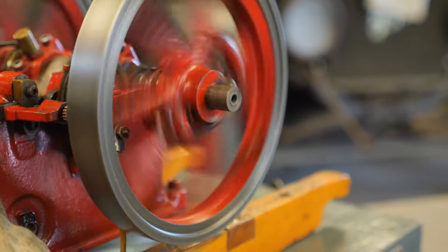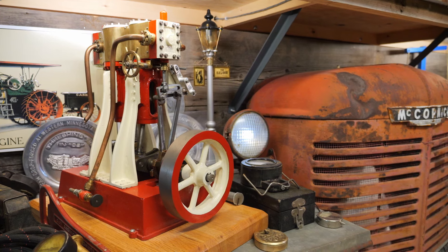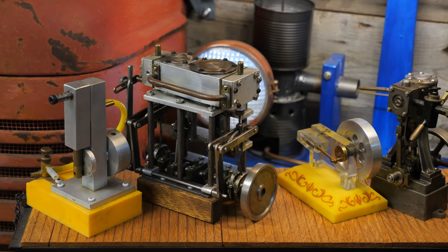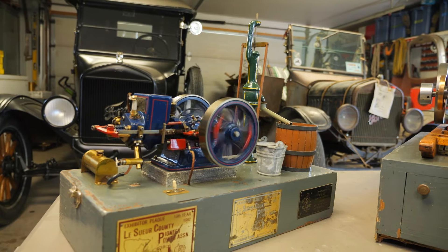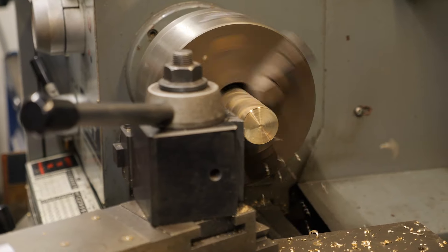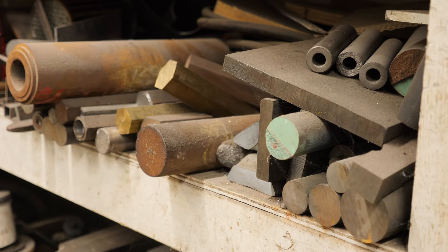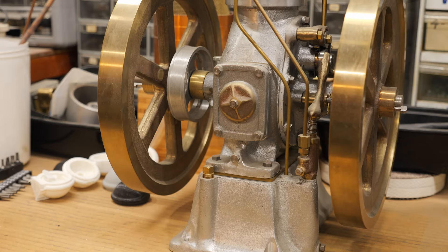Model engineering is the building of either vintage or modern mechanical devices — steam engines, gas engines, shop equipment. It can be a lathe or a milling machine. They can be automotive engines, railroad, but all those things operating and in miniature. Model engineering is a lot of machine work, and it's rewarding to take a piece of iron — as one fellow used to say, just take a piece of iron and cut off everything that doesn't look like an engine. You're working to more precision than that, but to create a usable part out of a piece of bar stock, it's rewarding. It gives you some accomplishment.